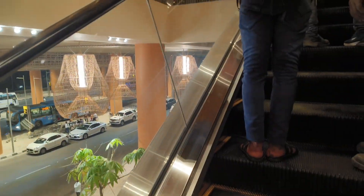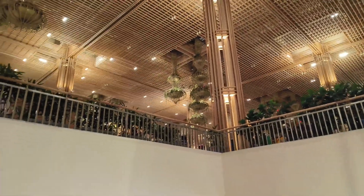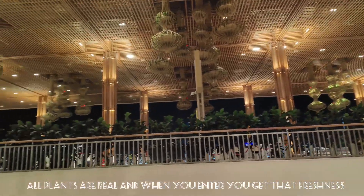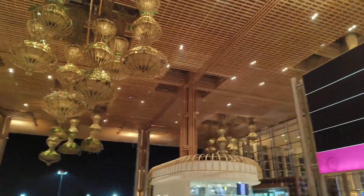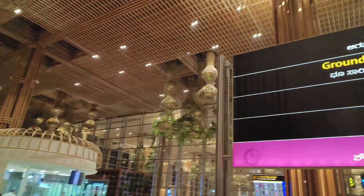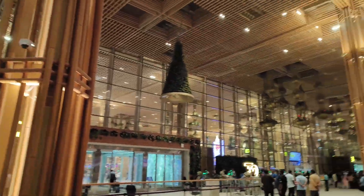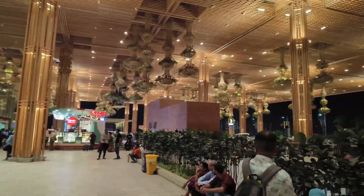I'm going to the third floor now because the third floor is for departures. There is so much greenery here — it really makes you think that we should also plant plants to save our environment. It's an amazing terminal.